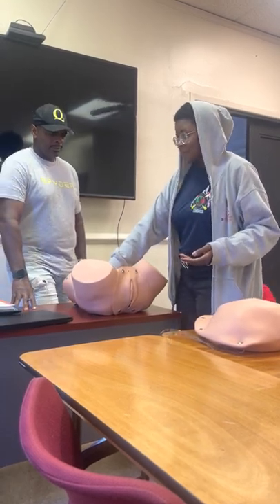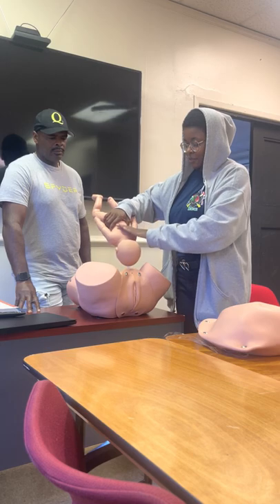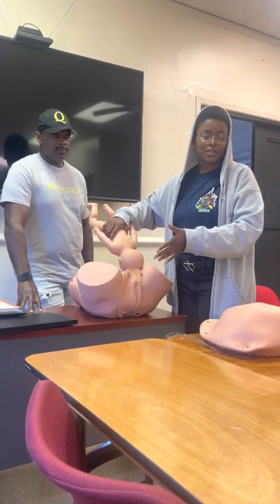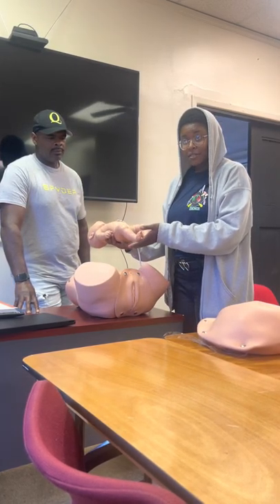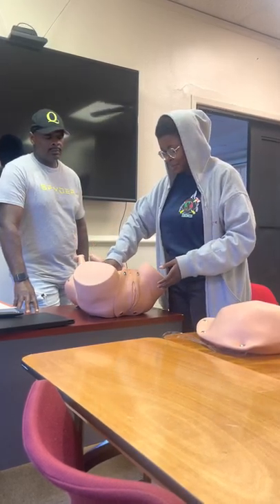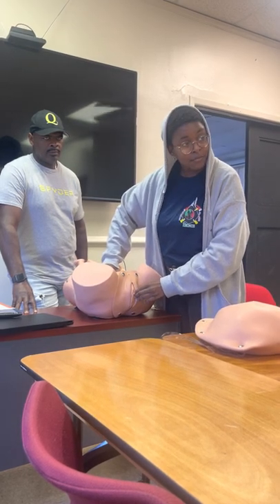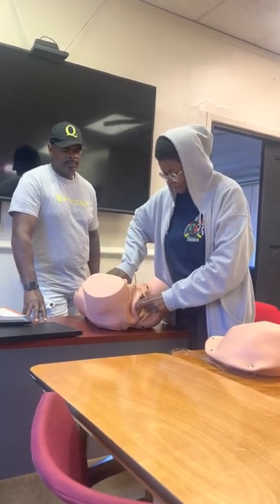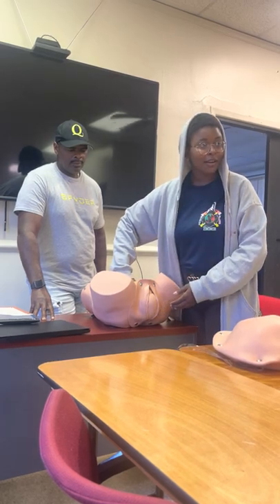In a normal and expected childbirth, the baby should be like this — the head should be towards the vagina because that's how we want it to come out. If it were to come out by the feet or by the butt, it's called a breech presentation. As the baby's coming out, it's just going to keep turning and twisting. This is called crowning.